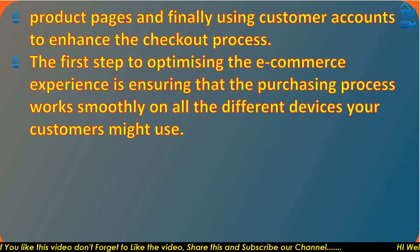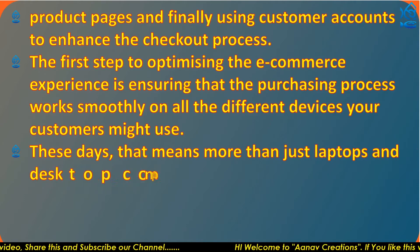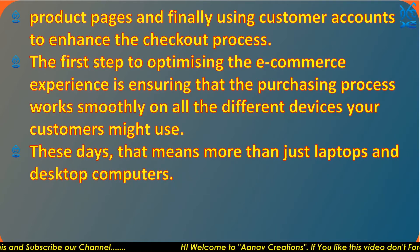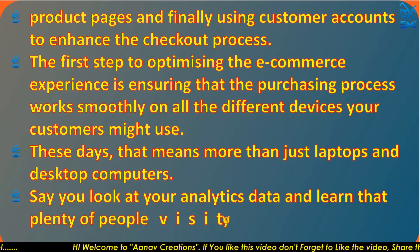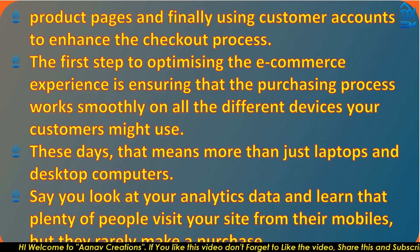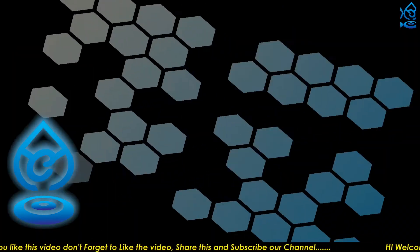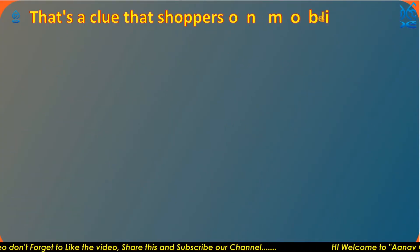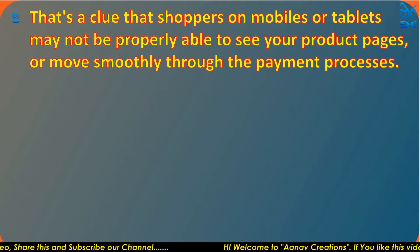The first step to optimizing the ecommerce experience is ensuring that the purchasing process works smoothly on all the different devices your customers might use. That means more than just laptops and desktop computers. For example, if you look at your analytics data and learn that plenty of people visit your site from their mobiles but rarely make a purchase,